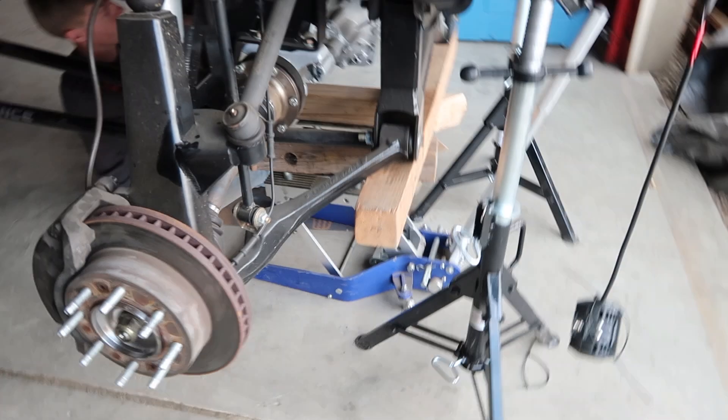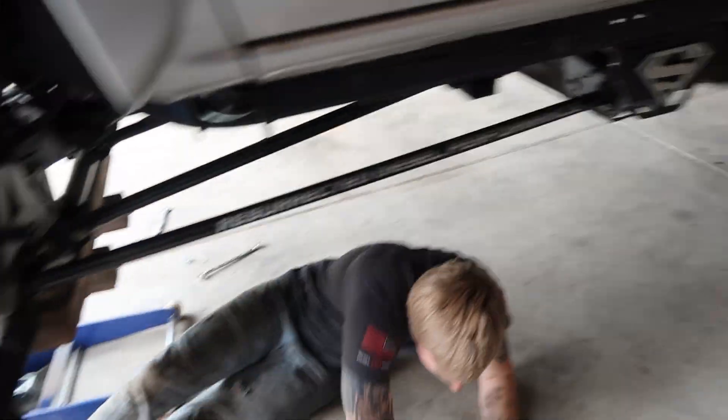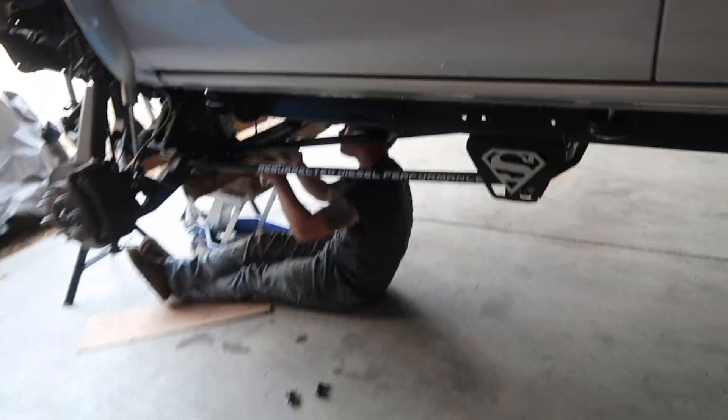We got it rigged up right here to come out. Hopefully everything works — a little sketch, but it's alright. So I'm going to set up the time-lapse and we're going to get to work on pulling this out.